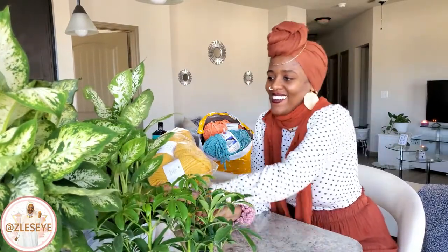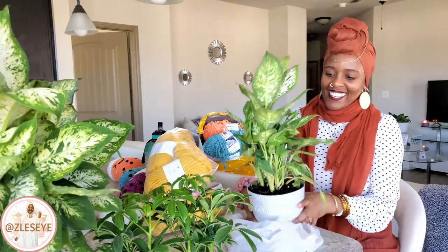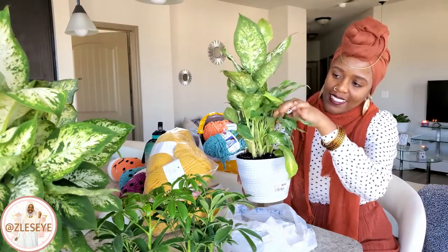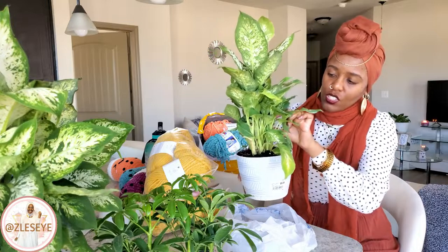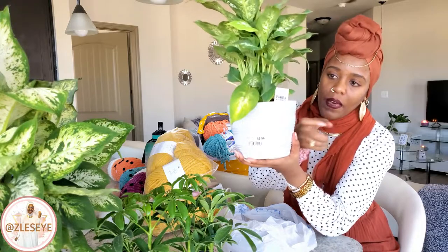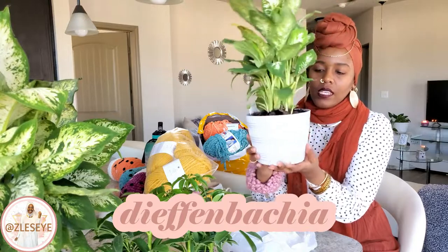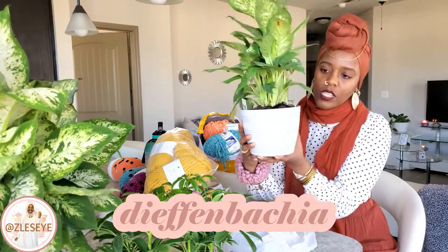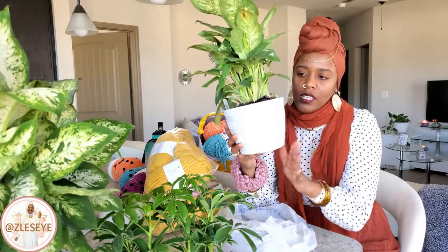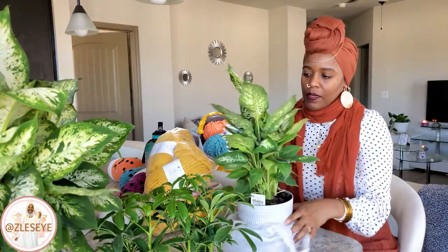I also have two new Dieffenbachias. These were each about ten dollars with a nice little pot. It looks like ceramic but it's actually hard plastic. I love the way it looks — it goes with the grayish and faded white color scheme and aesthetic we have in the living room.